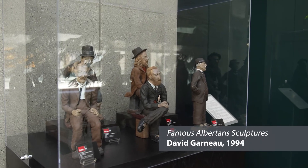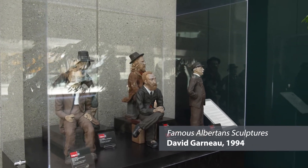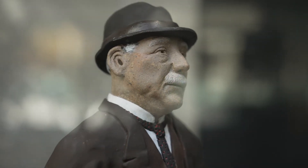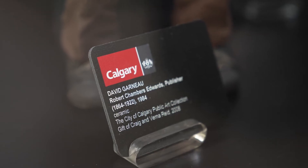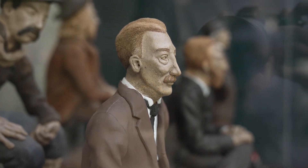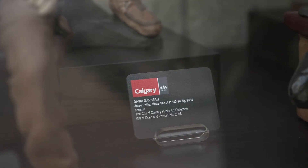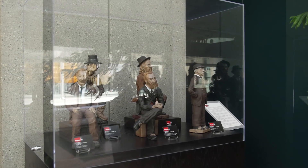Métis artist David Garneau was commissioned to create this series of sculptures of famous Albertans to commemorate Calgary's 100th birthday. These ceramic works represent five figures from Alberta's past. George Murdoch was a saddle maker by trade and became the first mayor of the Town of Calgary from 1884 to 1886. Patrick Burns was the first person to transport livestock on the Canadian Pacific Railway — a very successful rancher, one of the Big Four who founded the Calgary Stampede, and was appointed as an Alberta senator. Robert 'Bob' Edwards was a publisher and editor of Calgary's Eye Opener newspaper, elected to the Alberta legislature in 1921 but died in 1922. Samuel Livingston immigrated from Ireland — an explorer and one of the first farmers and ranchers in Calgary, he is considered Calgary's first citizen. Jerry Potts was Métis and respected by the Blackfoot as a hunter and warrior. As a guide, scout, and skilled multilingual interpreter, he was invaluable to the Northwest Mounted Police, playing a key role in their mission to end the whiskey trade.